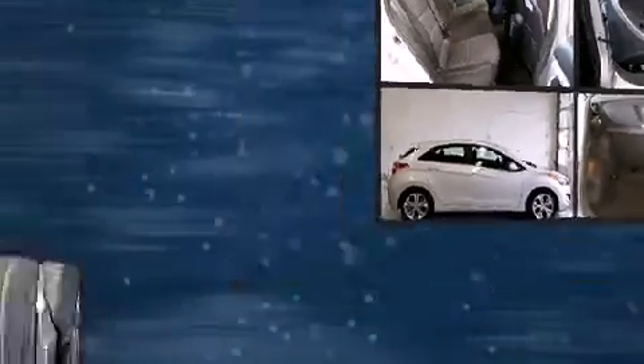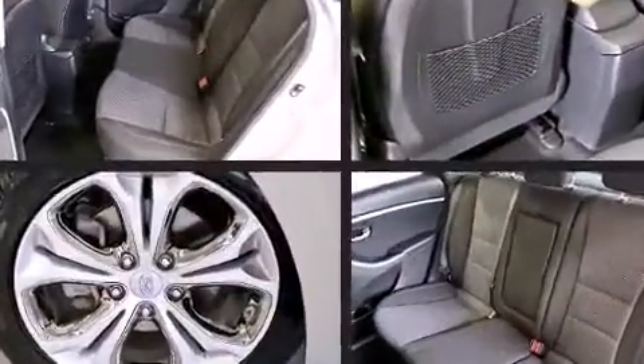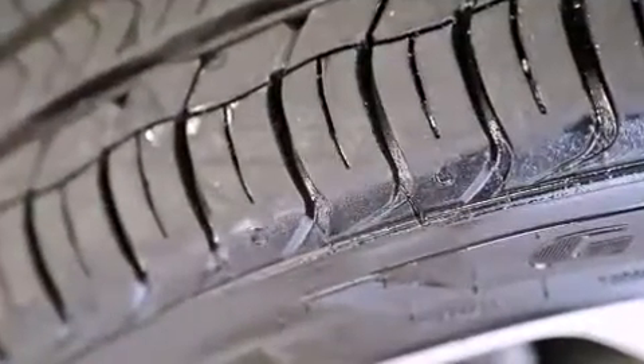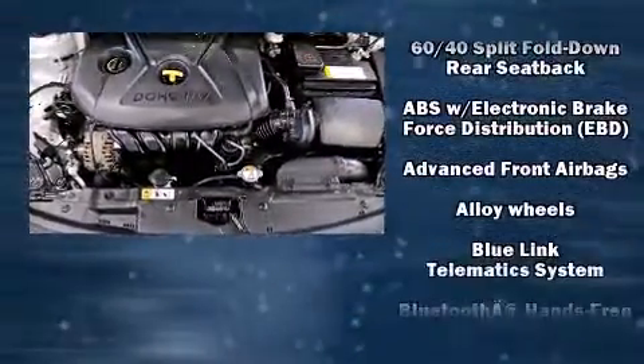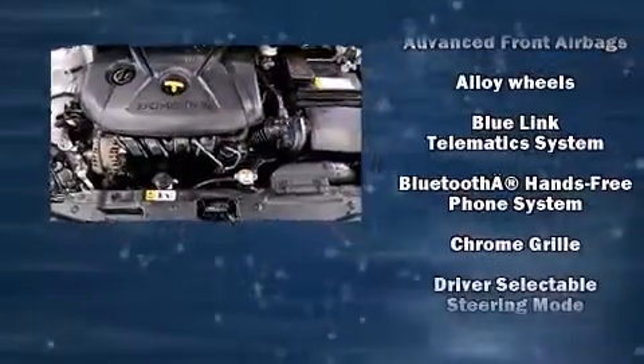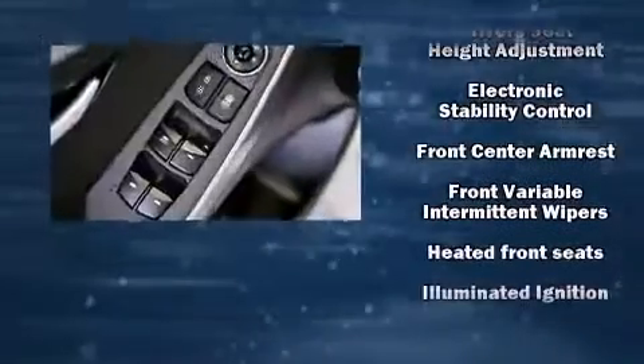Hyundai prioritized practicality, efficiency, and style by including a trip computer, heated seats, remote keyless entry, rear wipers, and air conditioning. Storage solutions are integrated throughout the interior, demonstrating thoughtful attention to detail. Audio features include a CD player with MP3 capability and six speakers, enhancing the audio experience throughout the interior.